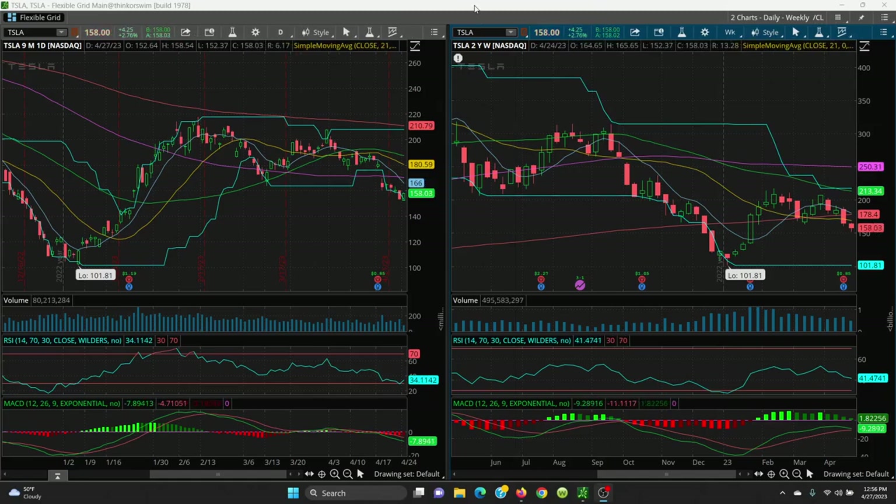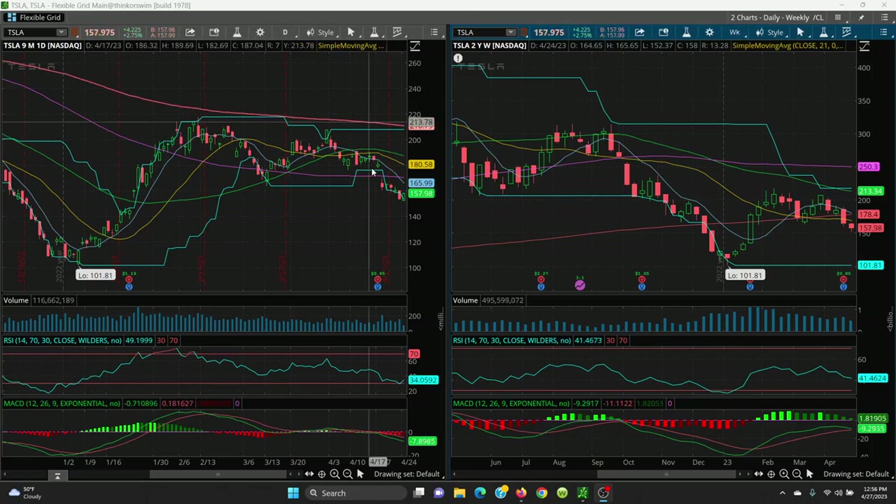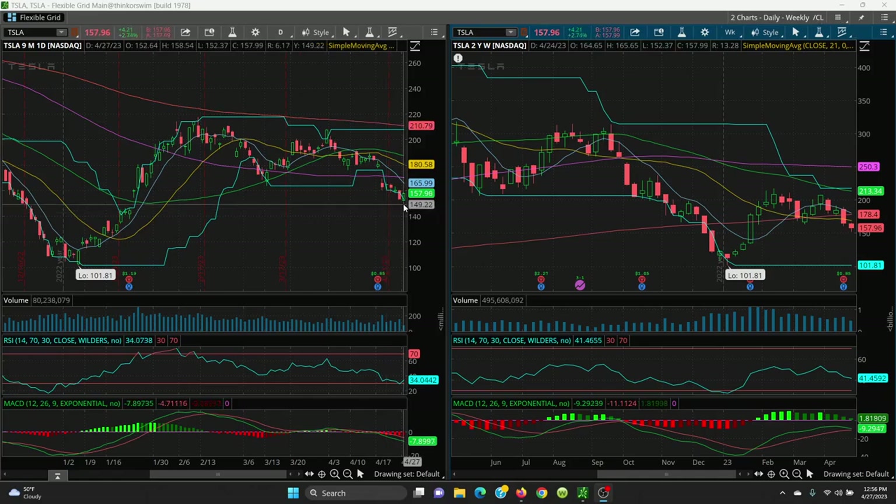So far Tesla is actually up over four dollars, almost three percent today. But what happened today is it put in actually a lower low, and so far it can't make a higher high.